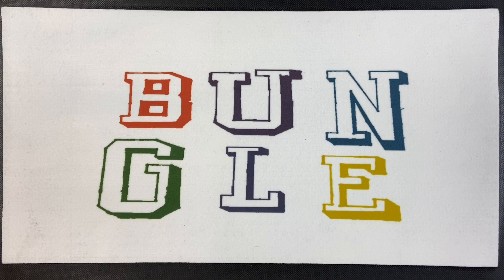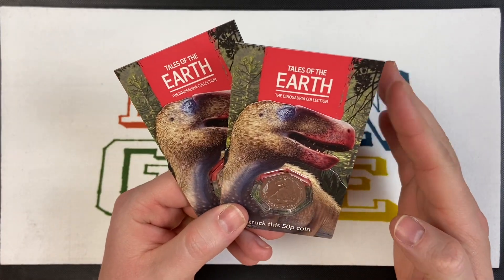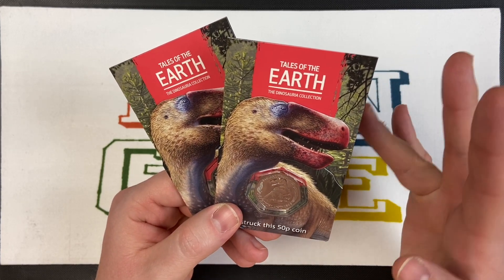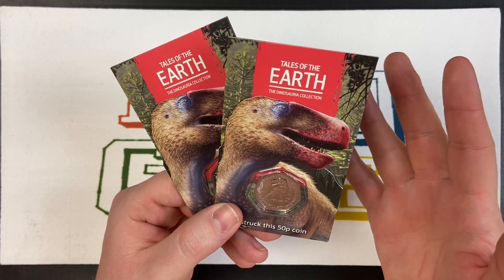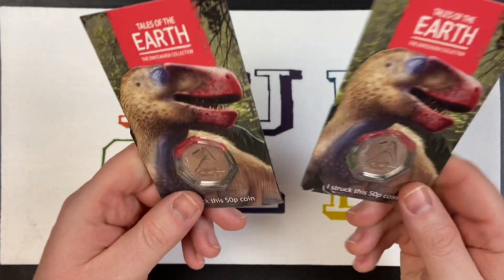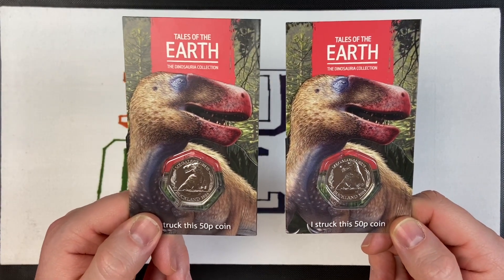Hello, welcome to another episode of Bungle Collects. So Lady M and I have been to the Royal Mint - is that our fourth time? Lady M, is it four times? We went October, November, December, January, and now March. Because in January and February we did two tours in a row, so it's actually our fifth time: October, November, December, January/February, March.